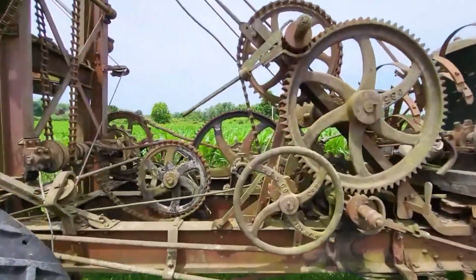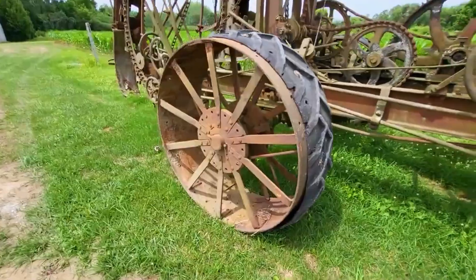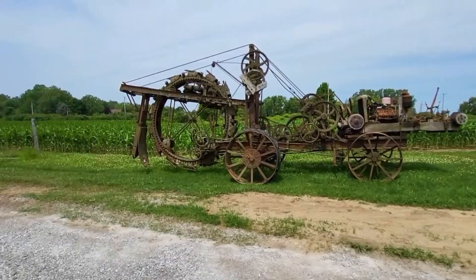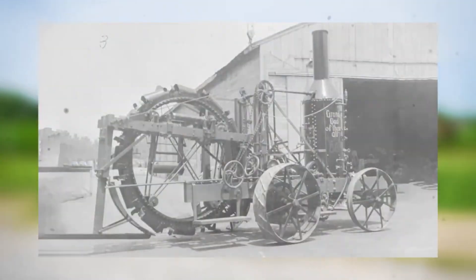What you're seeing here is one of the earliest models, likely built before 1915, and though it's no longer steam-powered, it retains nearly all of its original design. Later versions upgraded to diesel engines and rear tracks, but this one features front and rear steel wheels, with modern rubber treads added aftermarket.